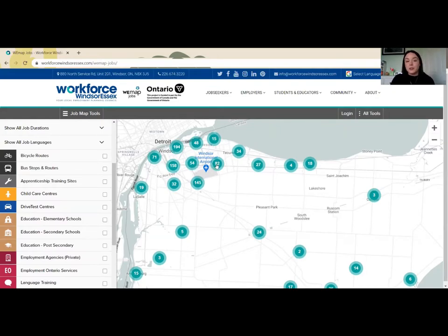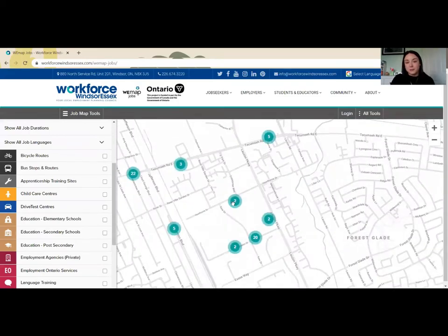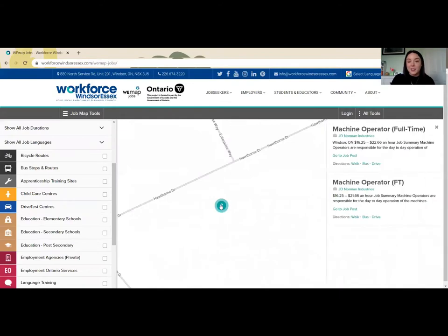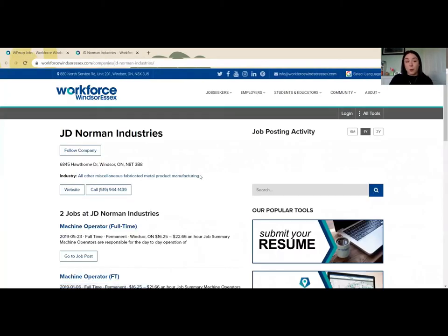If I choose to click on a cluster, it brings me closer into the region. The closer I get, the more I find out. By clicking on this cluster, these here are both attached to one employer in particular. Now that I've clicked this cluster, I can click on the employer's name and that will bring me to a new page where I can learn more about the employer.